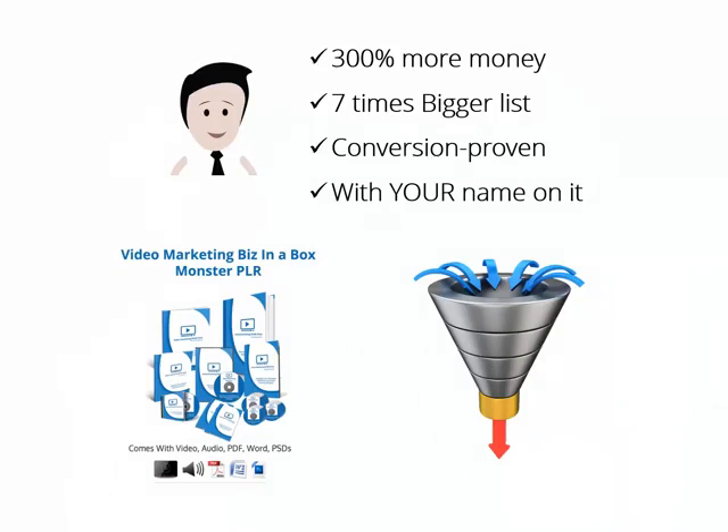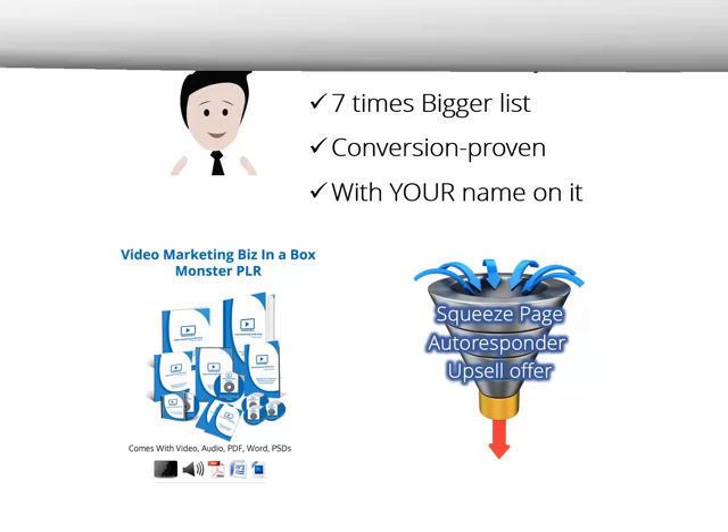Yeah, you heard right. Use the video marketing exclusive training you just bought, plus the complete sales funnel we're about to show you, everything under your name or brand name. You're getting access to the complete sales funnel — from the squeeze page to the autoresponder series and the upsell offer — all ready to go in a few clicks.